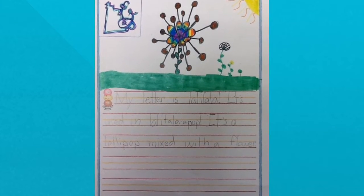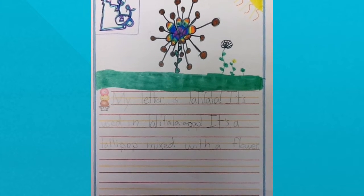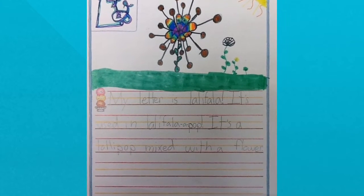My letter is lollifala. It's used in lollifala-a-pop. It's a lollipop mixed with a flower.